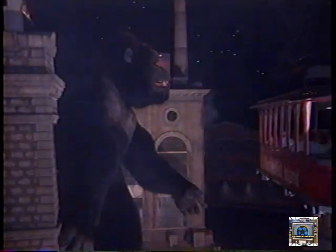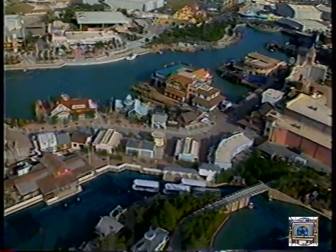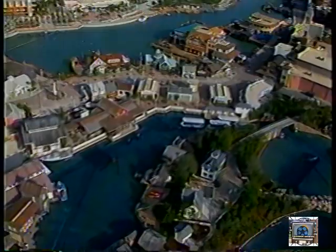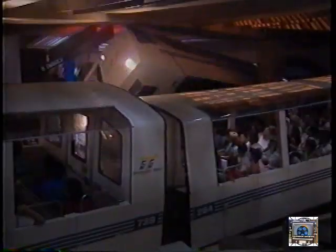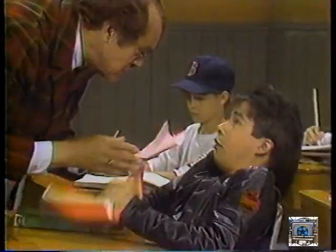Whoa, look at that hairy dude — King Kong! King Kong is one of the many features of Universal Studios Florida. It's part amusement park, part motion picture studio. You hear a lot of screaming on the rides recreating scenes from movies such as King Kong, Earthquake, and E.T.'s Adventure. There are movie-oriented shows and chances for visitors to play roles in film recreation. If you're lucky, you might even see films or television shows such as Nickelodeon being made while you're here.